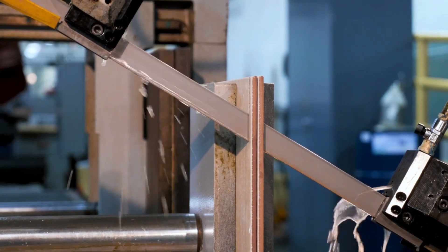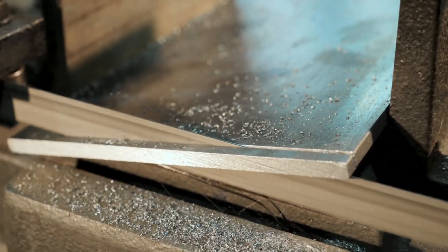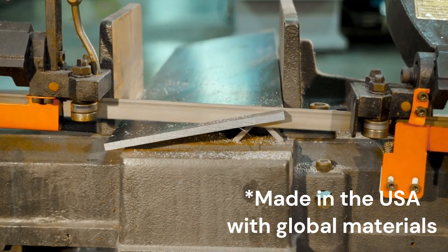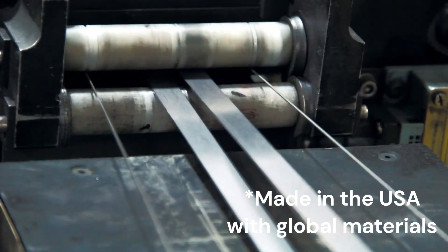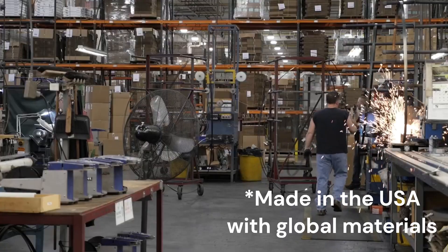When it comes to metal cutting, no one beats Morse. And like most of our products, all bandsaw blades are proudly 100% designed, manufactured, and packaged exclusively in the United States.